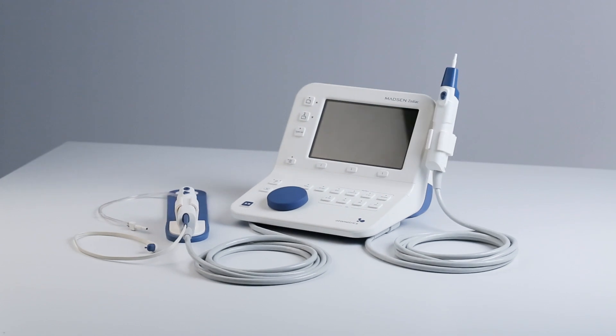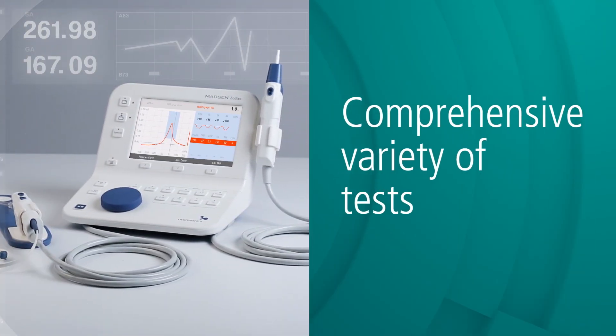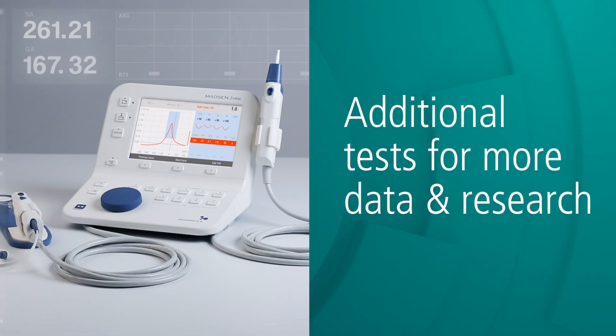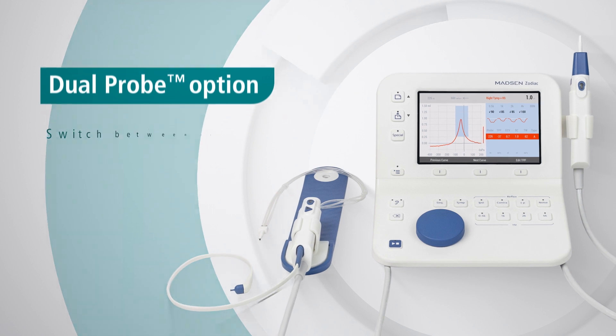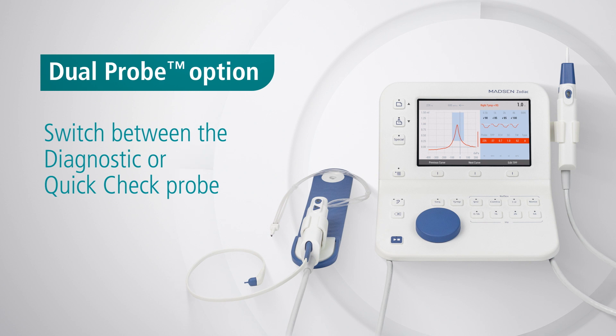The diagnostic and clinical systems offer a comprehensive variety of emittance tests, plus additional tests for more extensive data and research. As the only emittance testing solution with a dual probe option, you can switch between the diagnostic or QuickCheck probe at any time, without interrupting your workflow.